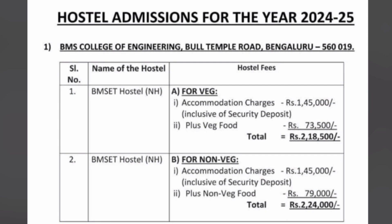That covers BMS College of Engineering on Bull Temple Road. Please note again that this is last year's fee structure and it may increase by 5 to 10 percent depending on what they revise this year.